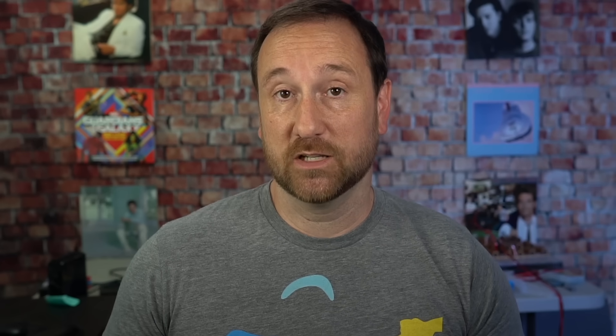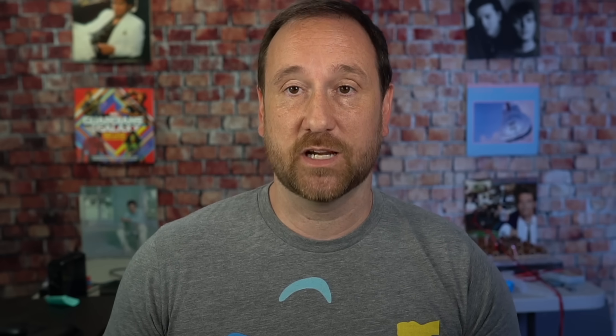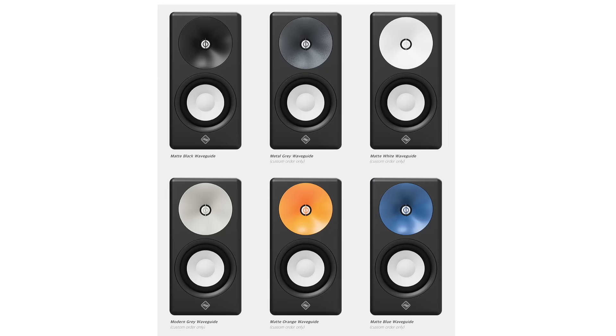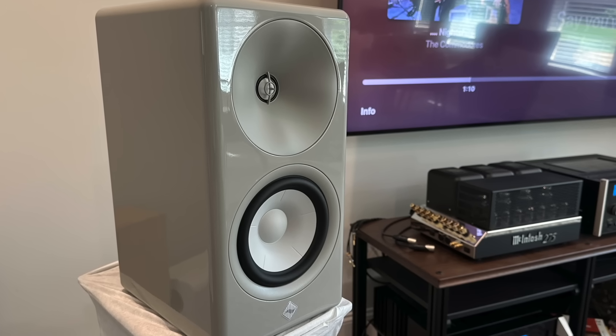This speaker comes in a few different colors. They come in a standard format for $935 in black as well as white. You do have the option of having different waveguide colors, and as far as I can tell, that does not cost you anything extra. You can see I've got this gloss finish gray, and that's an extra $200.